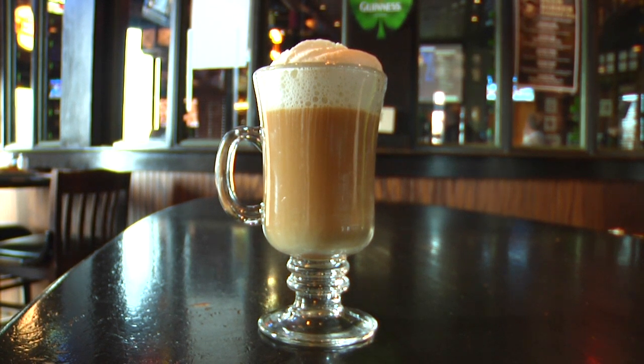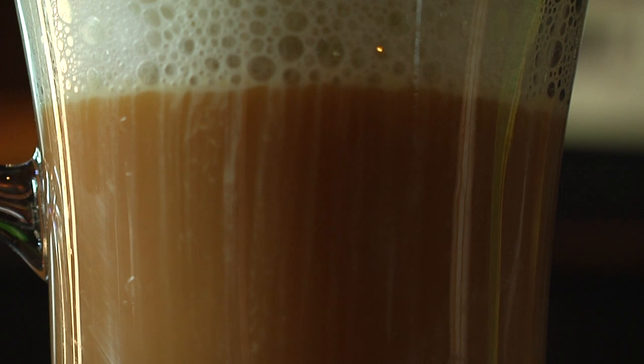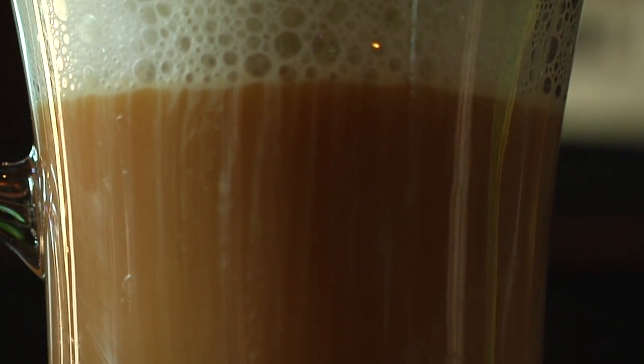And then, because it's St. Patty's Day, we've got our Irish coffee made with Two Gingers, which we're featuring over here at Nick and Jake's. Can't wait to see you.